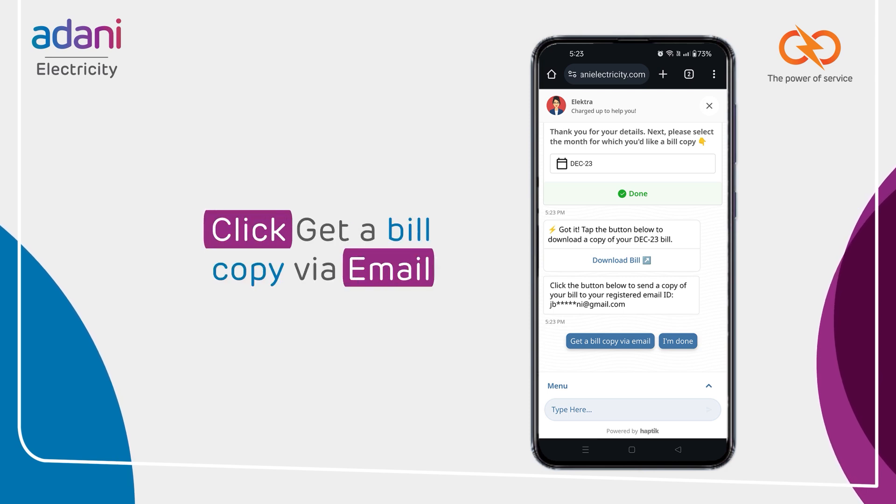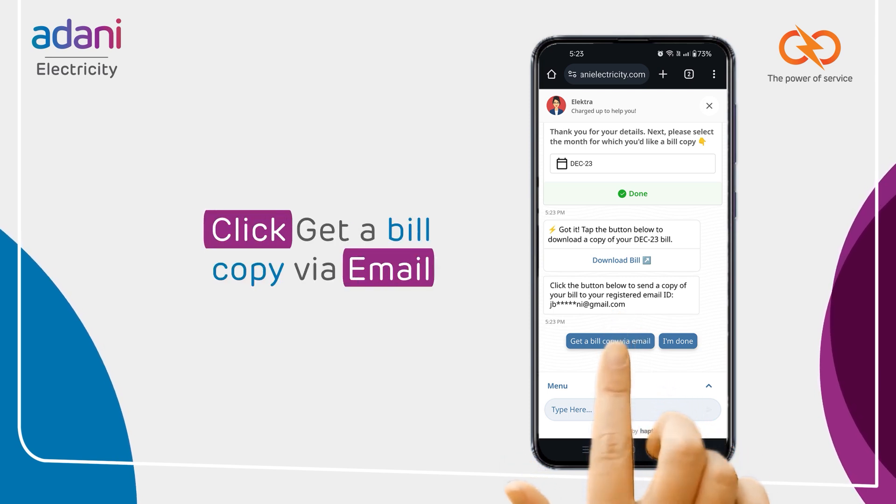Do you want a copy in your email? Easily send it to your registered email ID.